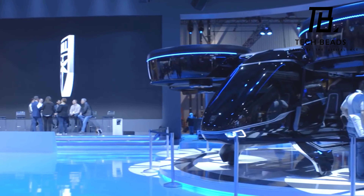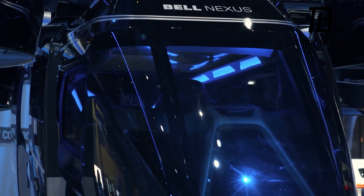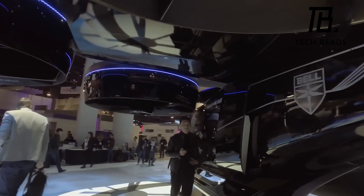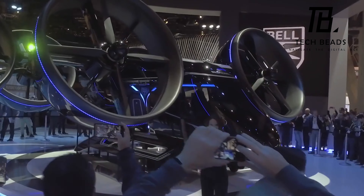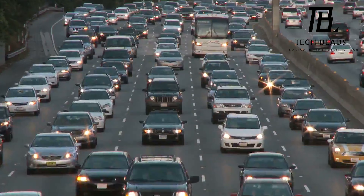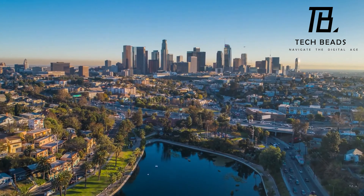This five-seater vehicle is equipped with powerful engines that enable it to take off and land vertically. The pilot can control the air cab manually or entrust the process to the autopilot system. With several versions that have different ranges from 60 to 150 miles, the Bell Nexus Air Cab is perfect for carrying both passengers and cargo. And in the future, it could be integrated into urban air mobility systems to help save time.